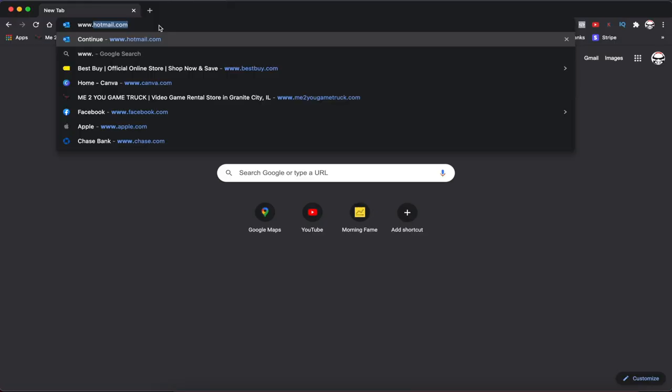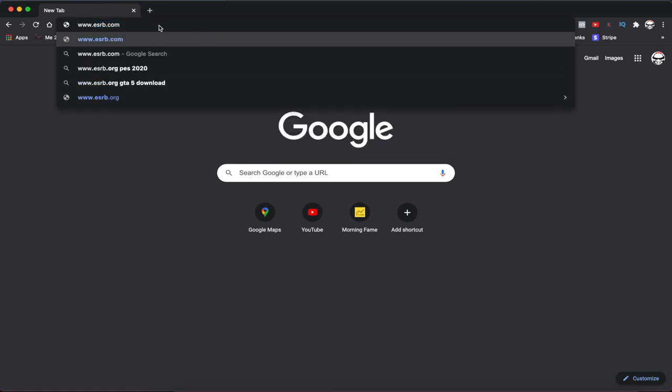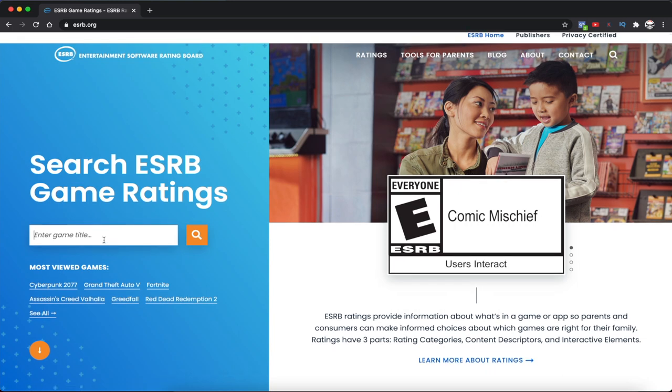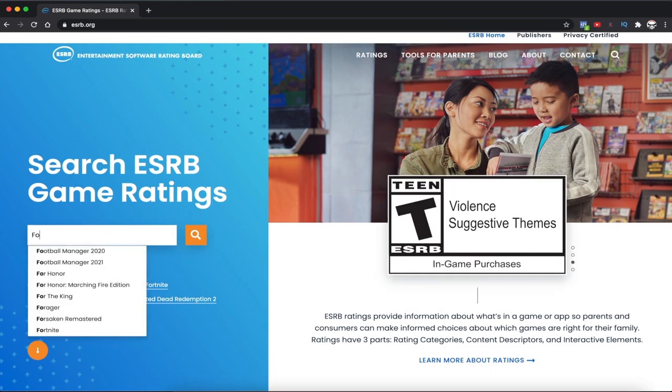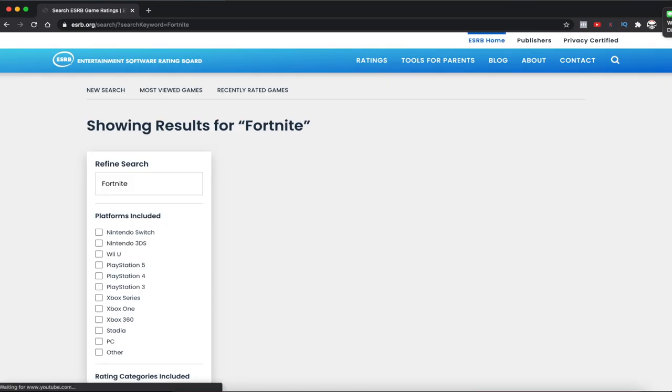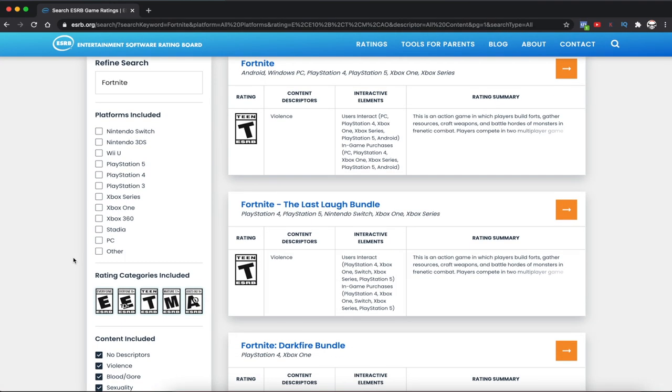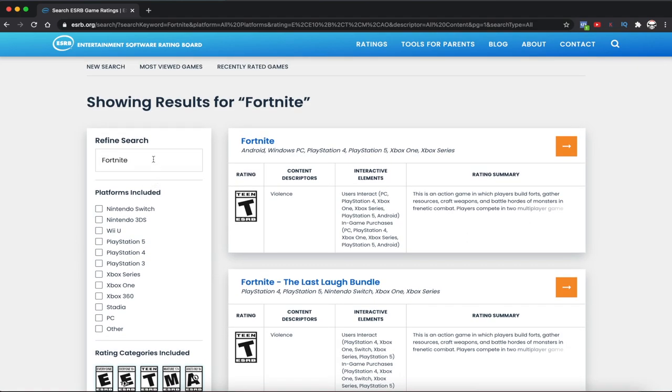Thankfully there is a quick way to find out whether a game rating is appropriate for your child or not, and this is done by the Entertainment Software Ratings Board. The ESRB is a self-regulated nonprofit organization that was founded in 1994, whose sole mission is to help parents just like us make informed decisions when it comes to deciding whether a video game is appropriate for your children in your household.